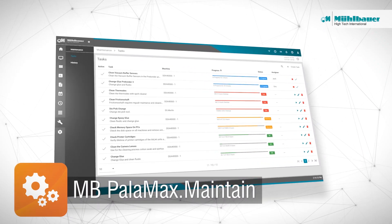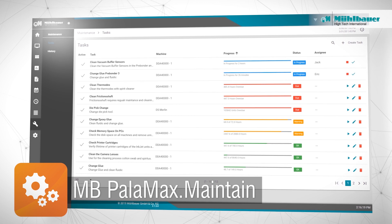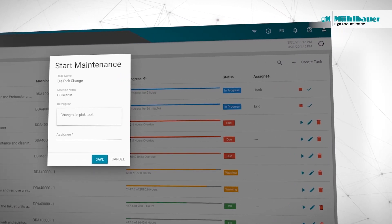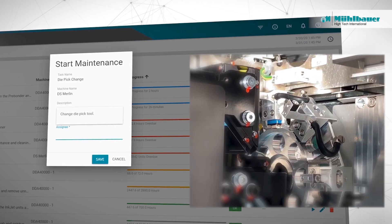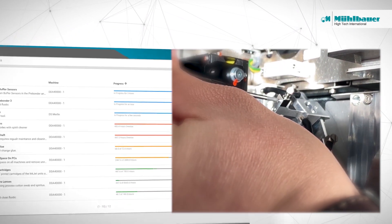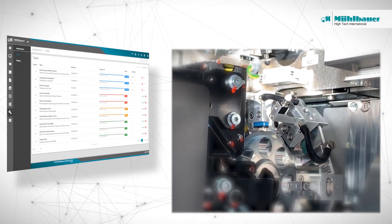The MB Palomax Maintain module smartly manages all necessary maintenance tasks on the shop floor. It keeps track of every single machine's runtime and power-on time, and automatically generates notifications whenever a machine is due for maintenance. Random machine stoppages are replaced by scheduled and preventative maintenance breaks.